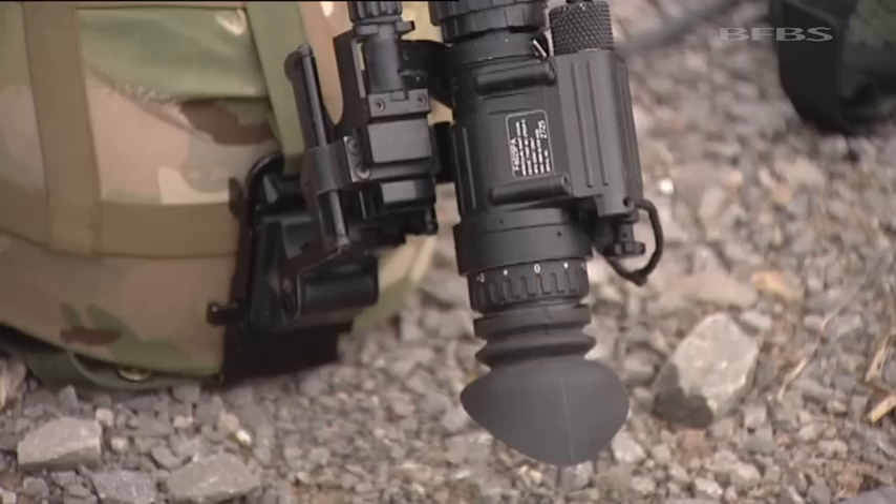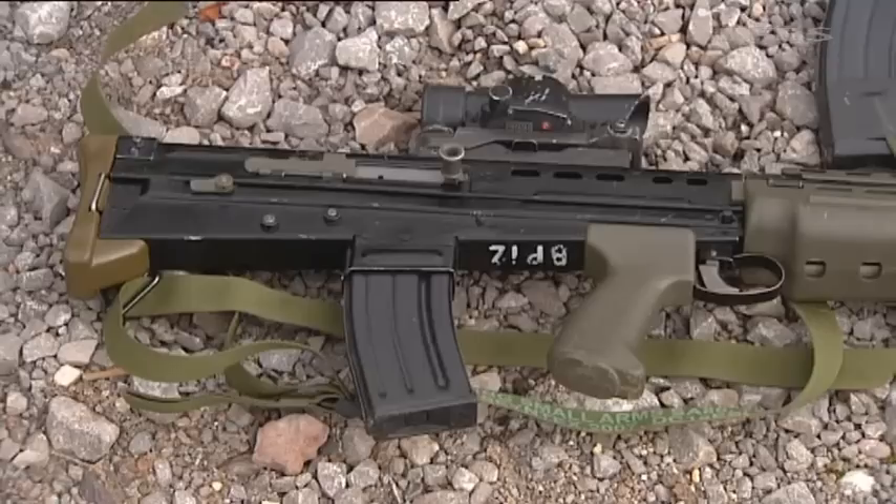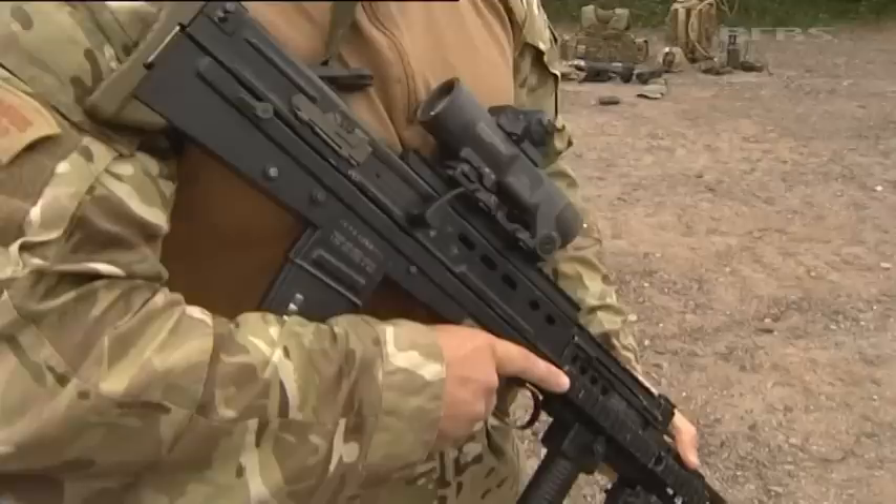Every single item of front-line kit has been rethought, with upgrades developed at the Infantry Trials and Development Unit in Warminster. The replacements are either lighter, better, or both. One of the most dramatic changes is the upgrade from the unreliable SA-80 A1 to the all-round more capable A2.